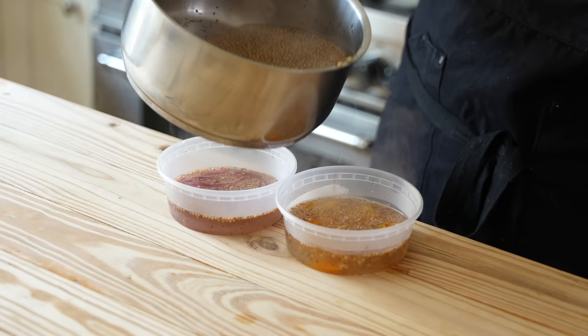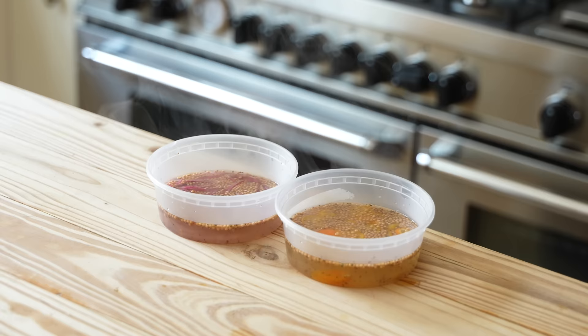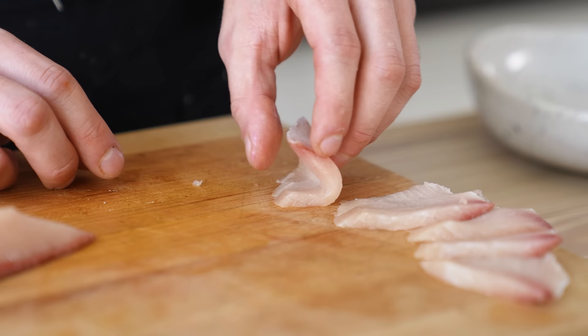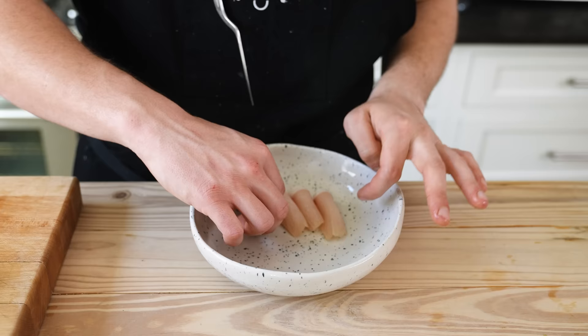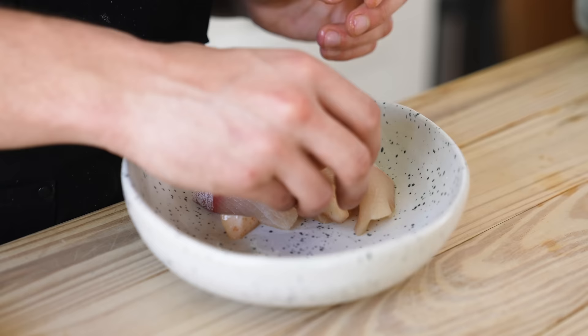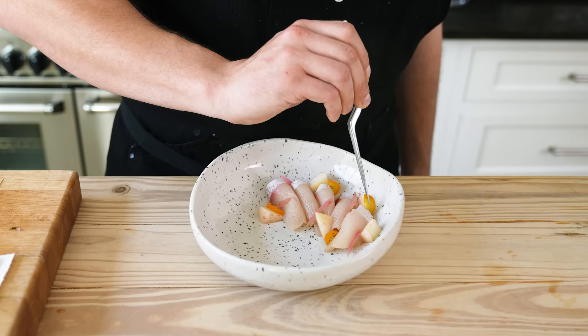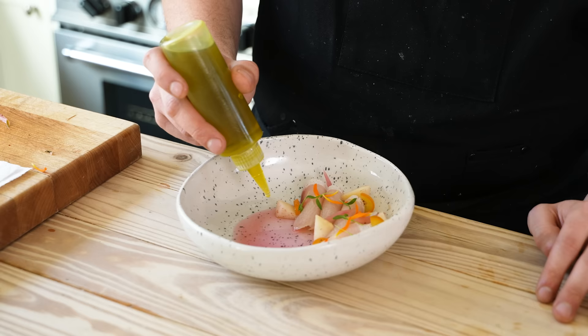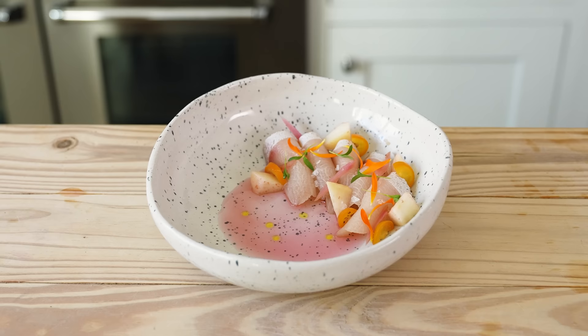You'll be left with quite a bit of pickling liquid — save that in a container in the fridge, thank me later. Assembly: slice your hamachi thinly but no thinner than about a third of an inch. Fold a piece in half and line the side of a shallow bowl with five to six pieces of fish per plate. Place three to five pieces of pears around the hamachi, three pieces of kumquat, three to five pieces of charred stem, pour a little pickling liquid in the dish, and finish with a touch of extra virgin olive oil.